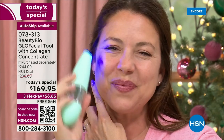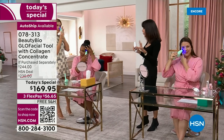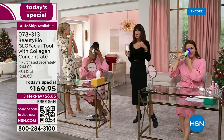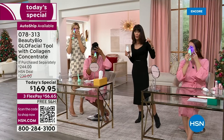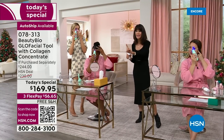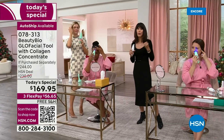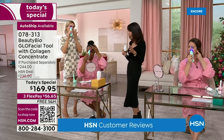This value is unparalleled — it's a $244 value. HSN price is $230. At $169.95 with free shipping and handling, that's $16 on any credit card, debit card, PayPal, or Apple Pay.